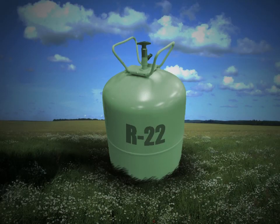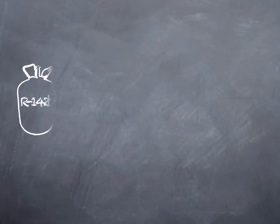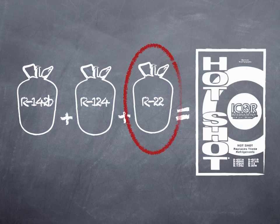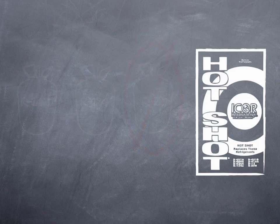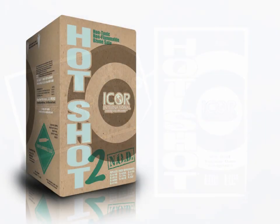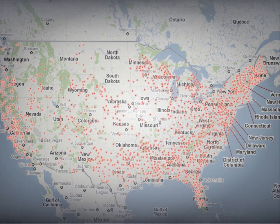Due to the federal mandate to phase out ozone depleting HCFC refrigerants like R22, the industry has a need to develop HFC ozone friendly replacements. One of the blend components in Hotshot is R22. Due to the phase-out of R22, Hotshot will increase in cost. As Hotshot's cost increases, Hotshot 2 will be a more practical choice for the equipment owner and contractor. It's available through a diverse network of wholesale distributors nationwide.